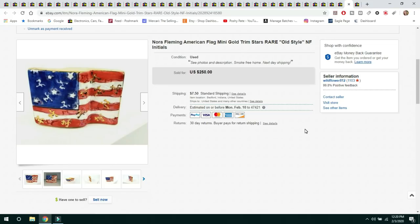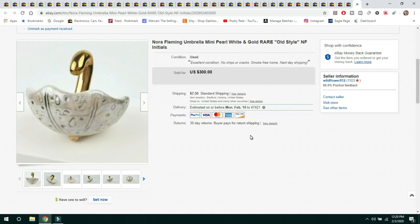The American flag Nora Fleming piece sold for $250 with $7.50 shipping. And last, the umbrella — I couldn't find comps, so I threw a number out there and it sold rather quickly for $300, buyer paid $7.50 shipping.